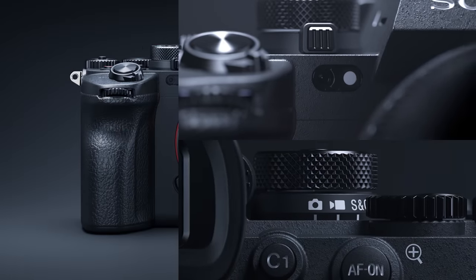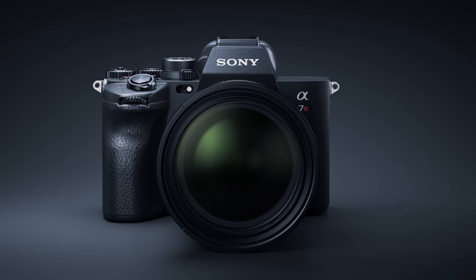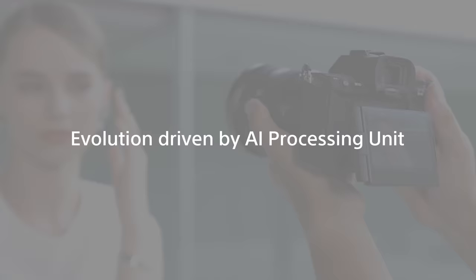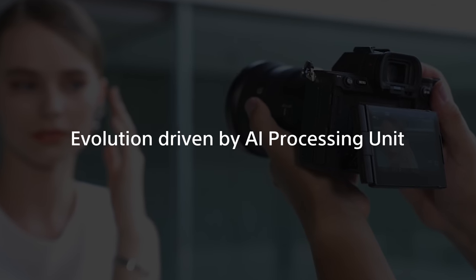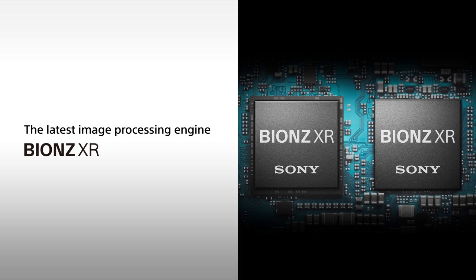The Alpha 7R Mark V — Evolved Imaging Intelligence. Bringing you the highest standard of imaging and a whole new level of artistic freedom. The 61-megapixel Exmor R sensor achieves the highest resolution in the history of the Alpha series and combines with the latest BIONZ XR image processing engine to capture subject detail with stunning definition.